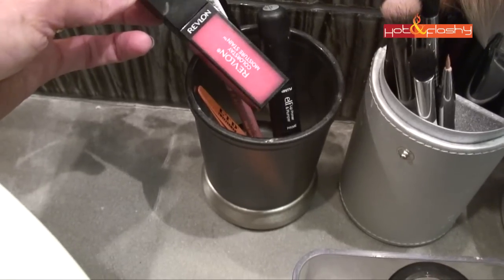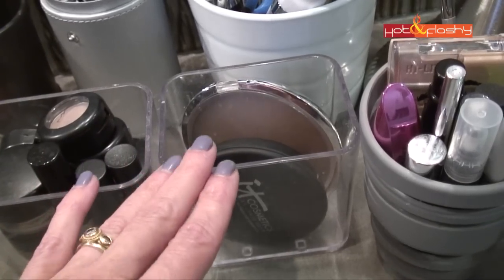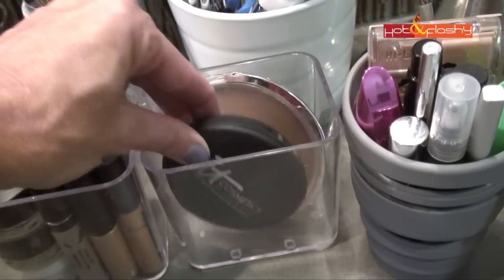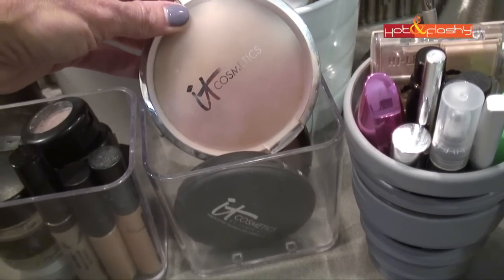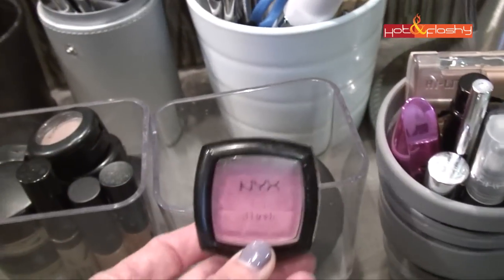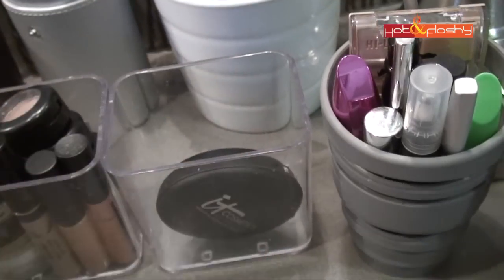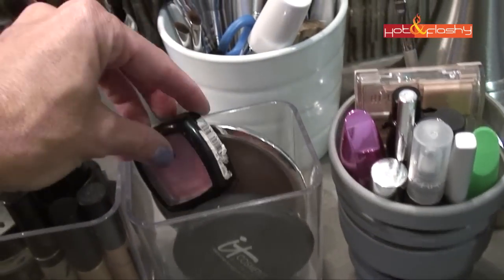I have just three items in this container because these are my go-to everyday makeup: the IT Cosmetics Celebration Foundation, followed by the IT Cosmetics CC Radiance Ombré Bronzer, and the blush I've been wearing a lot lately — the NYX Blush in Peach. They just sit in there together so I can get them out easily.